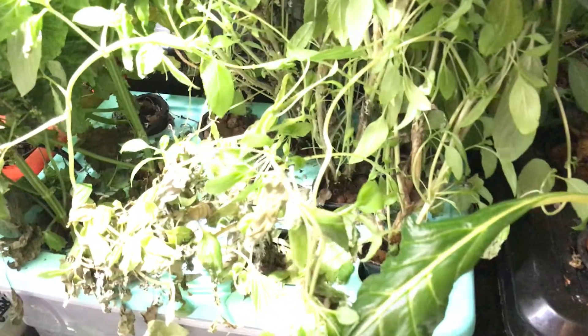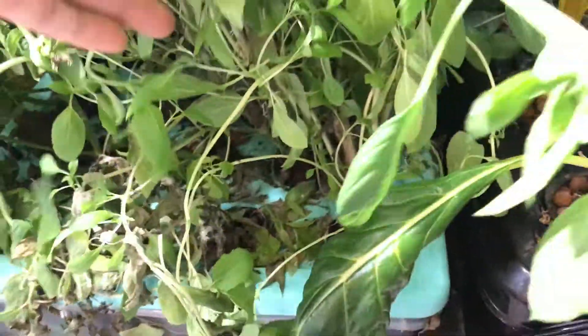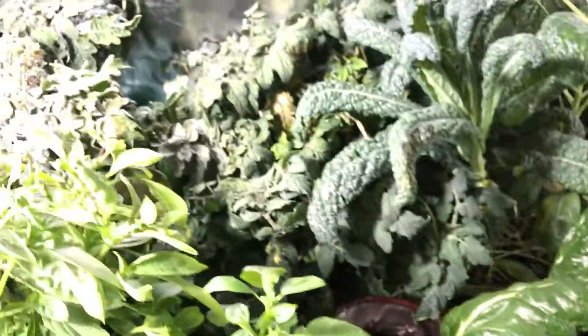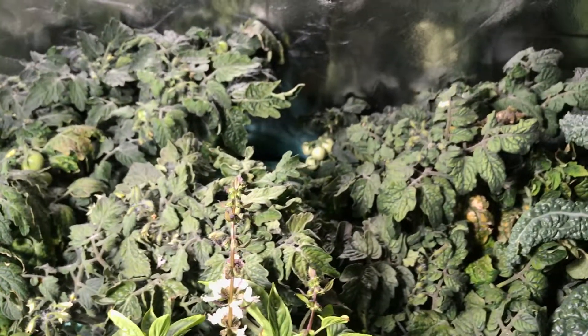You can see that as the bottom parts don't get light they start to die off and it gets kind of messy as the plants get bigger. I'll take another harvest today. I'm actually going to see how the tomatoes taste, so I'm really looking forward to that. I'll give you another update next week. Thanks for watching.